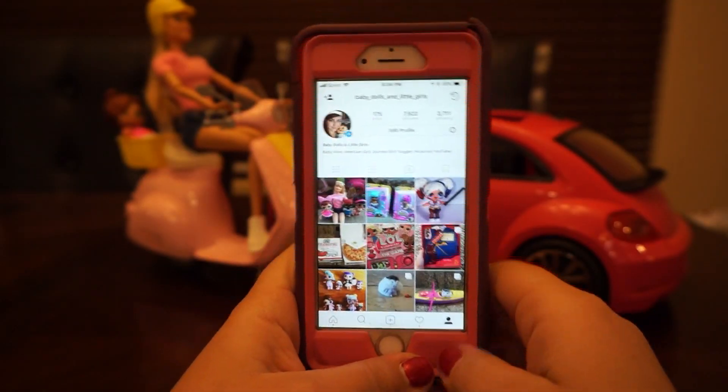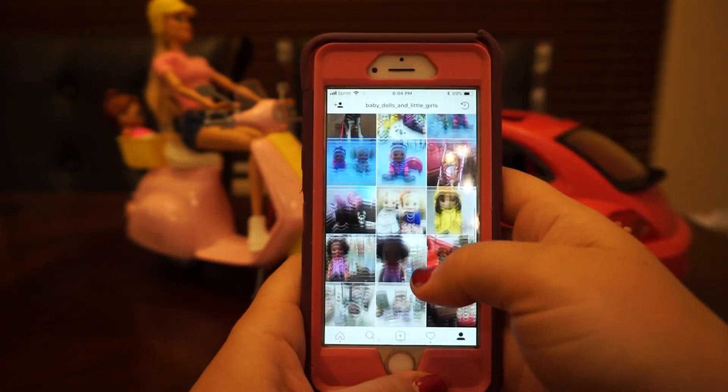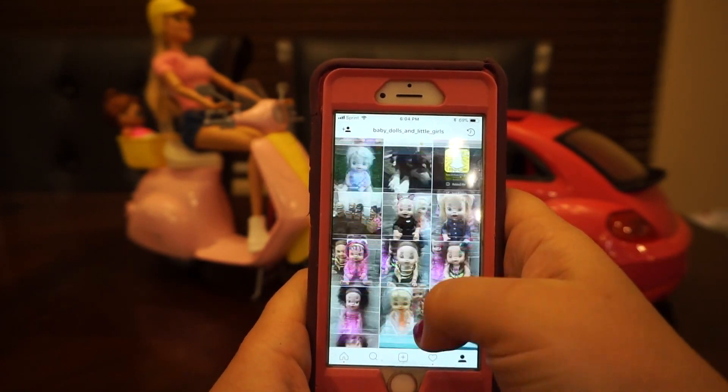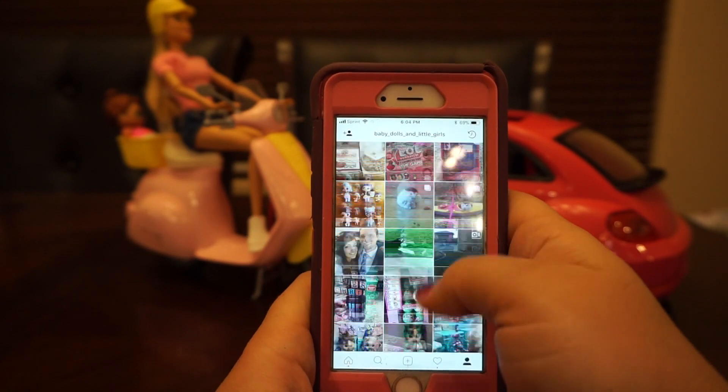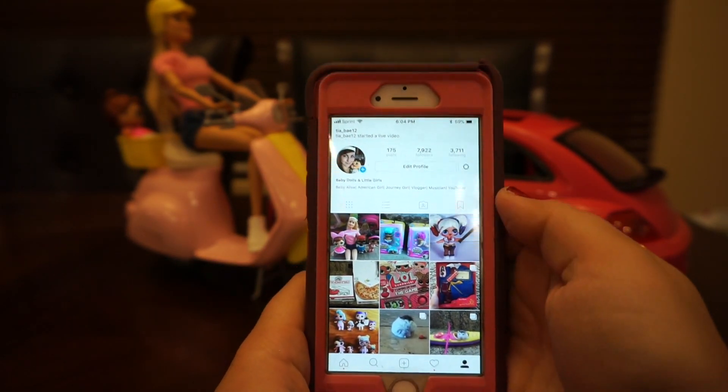Also be sure to follow us on Instagram. We just have so many fun things going on and we update it daily, so you guys will see new fun things that we are doing and recording. It'll be super awesome. Hope to see you guys on there. Bye!